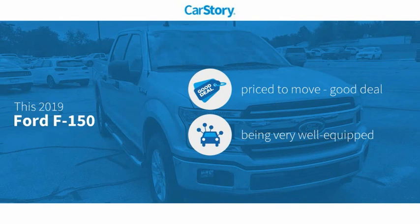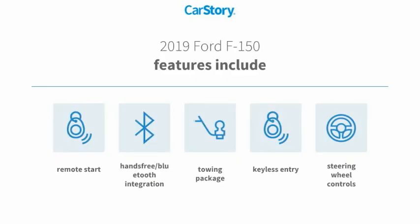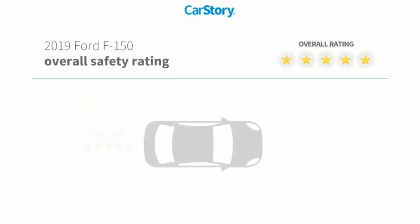Car Story Research indicates this vehicle as being priced below the average market price. Loaded with features. Features also include keyless entry, remote start, towing package, steering wheel controls, and hands-free Bluetooth integration.